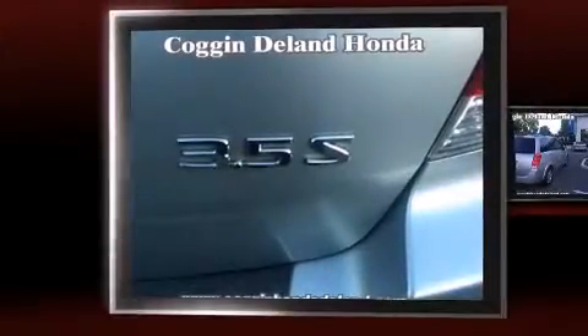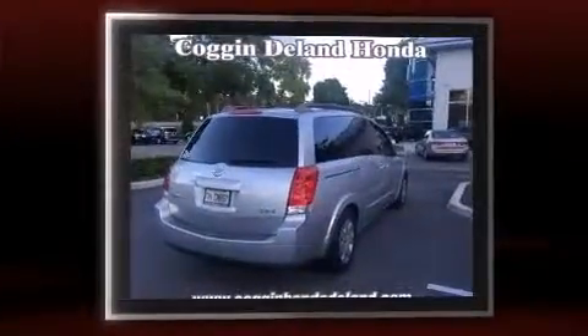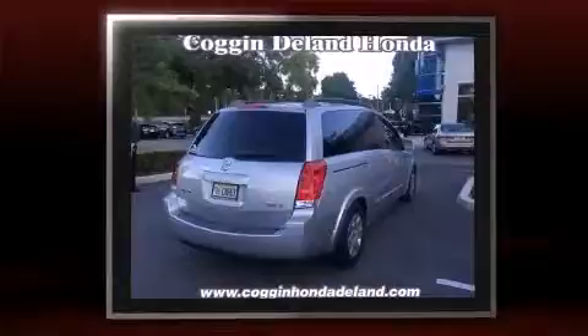Sensibility and practicality define the 2006 Nissan Quest. A 3.5-liter V6 engine pairs with a sophisticated 4-speed automatic transmission, providing a smooth and predictable driving experience.